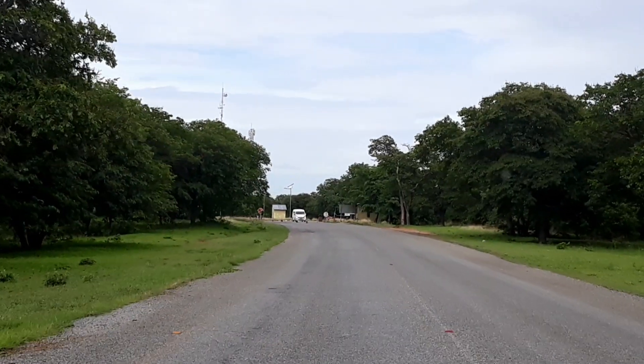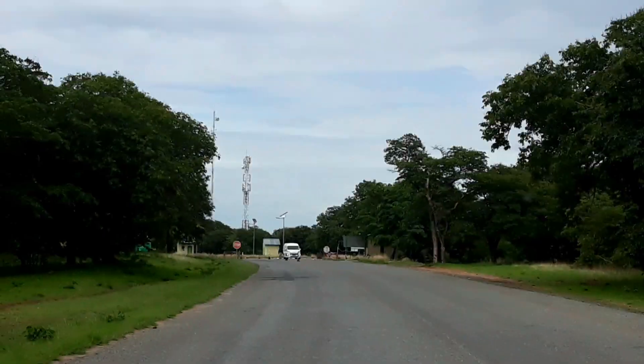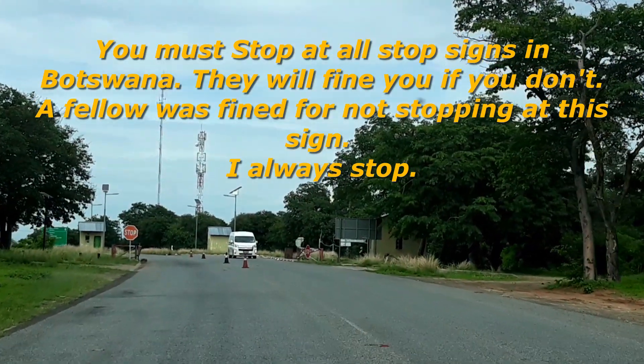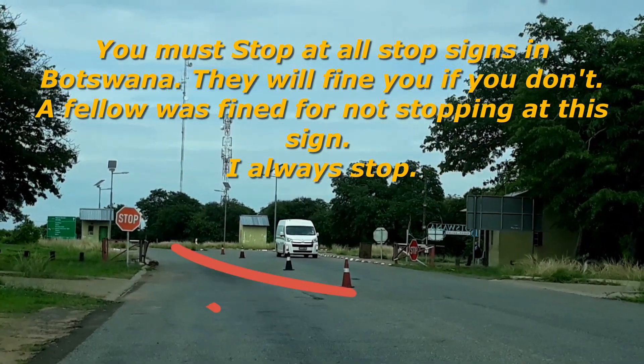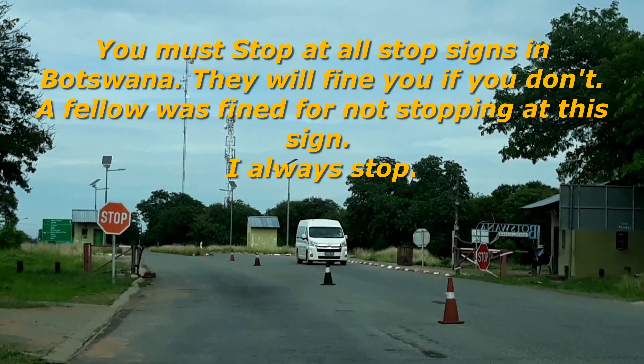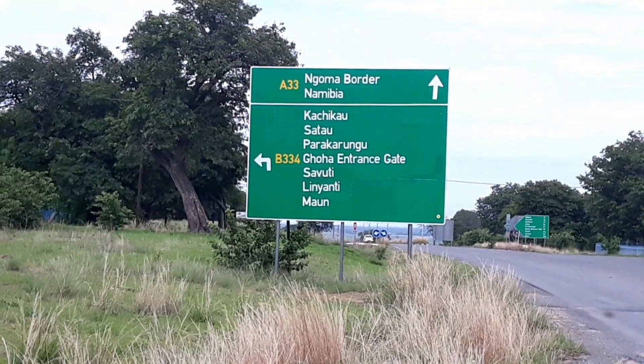Right, so I'm now through the Chobe. We're going to sign out here. They record your name, vehicle, vehicle registration, where you're going, number of people, and you sign — that's it. So let me go and do that. There we are — I'm going to Ngoma border, Namibia.